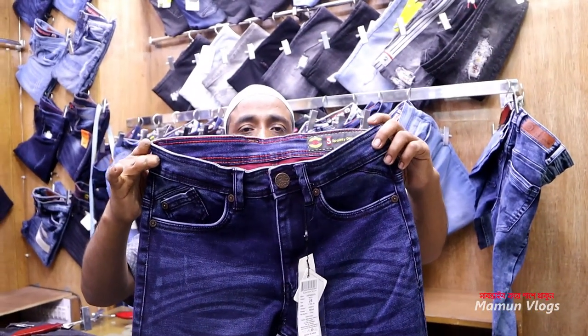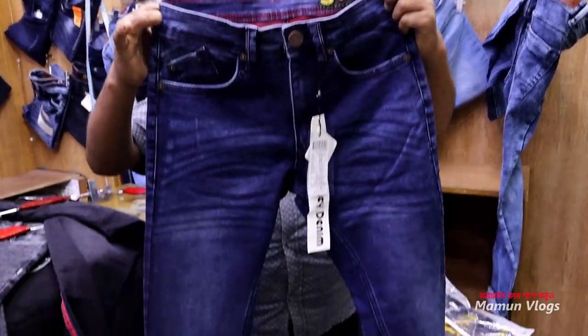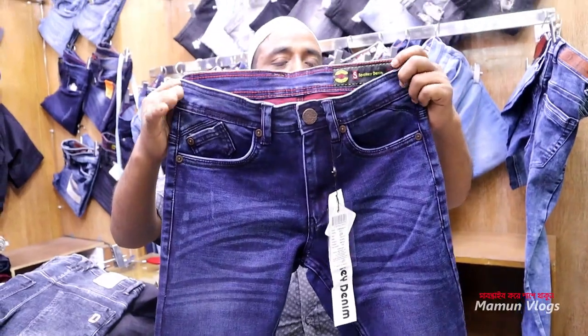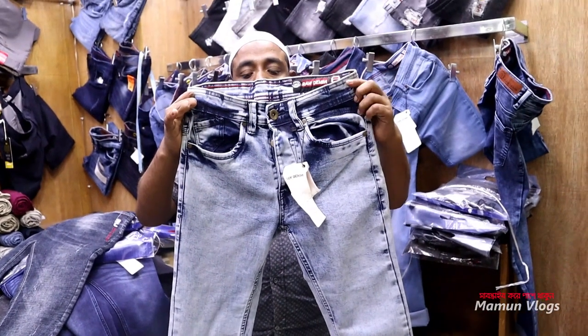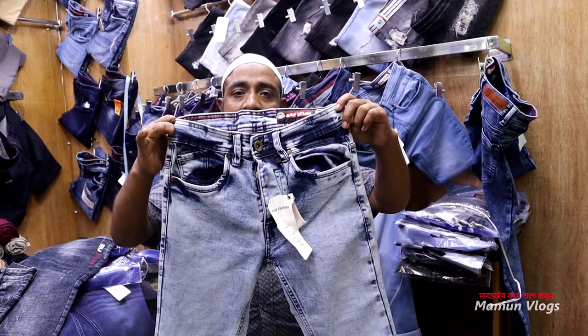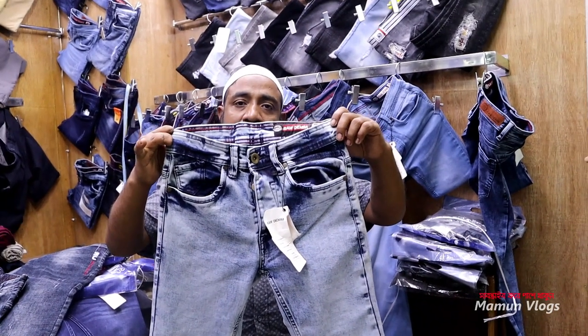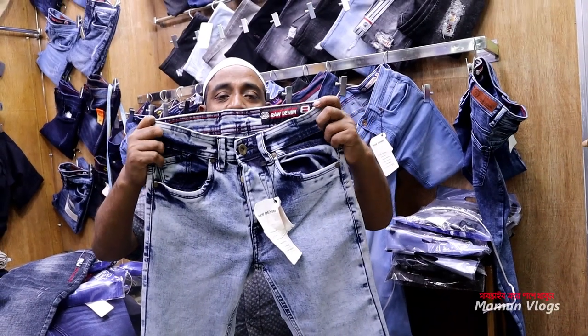Yes, it is 2 colors. What color is it? It is blue and dark blue. How much color is it? The price is 950. 950? Yes. What price is it? It is 650. 750? Yes. What color is it? It is 3 colors. Yes, it is an export color.